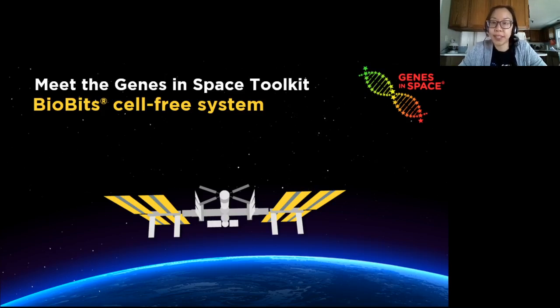Hey everyone! Welcome to our second webinar in our series about the new Genes in Space Toolkit for this year's competition. My name is Ali and I'm at MiniPCRBio, which is one of the founding partners of the Genes in Space competition.